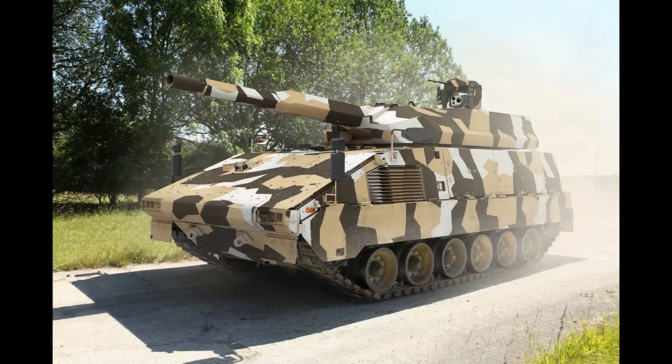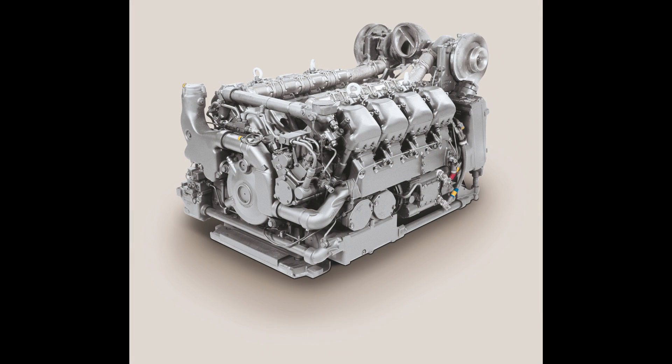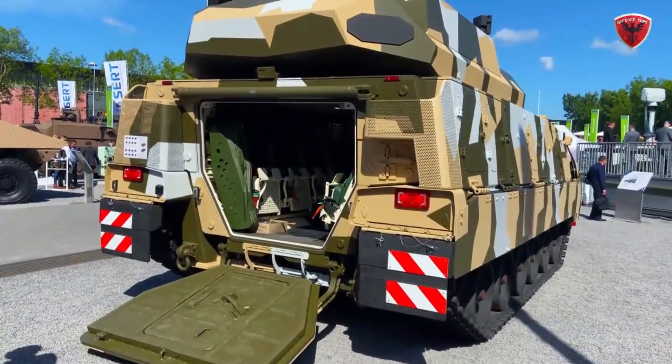That shouldn't be that big of a problem, since the vehicle is powered by a 1180hp MTU 881 diesel engine and can weigh up to 45 tons, making it a pretty mobile vehicle.